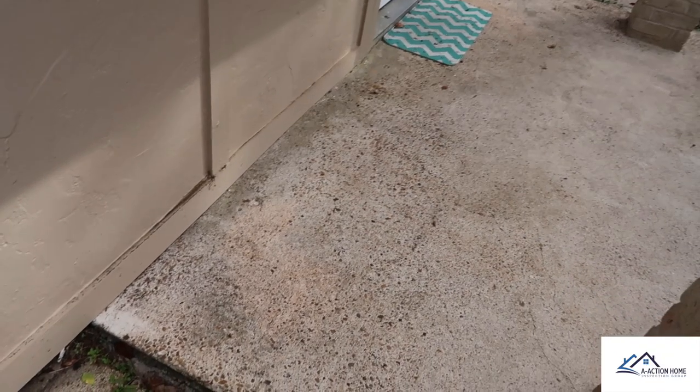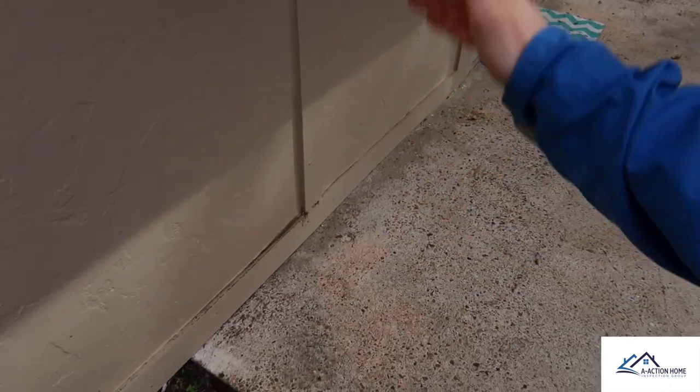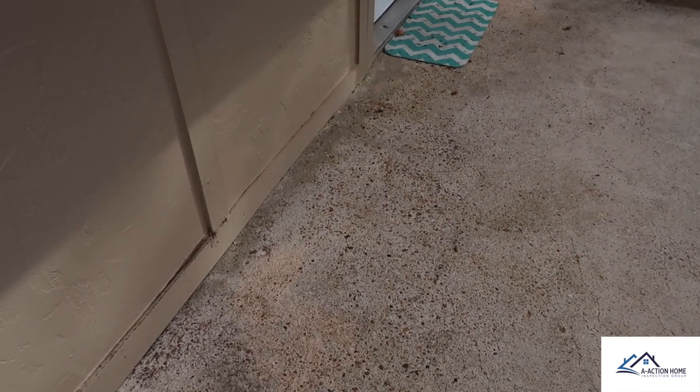They brought the siding all the way down to the ground. This is an easy area for termites to get into the structure and also invites wood rot — wood to ground contact is not recommended. You always want at least a two to four inch clearance.